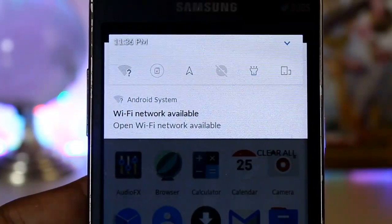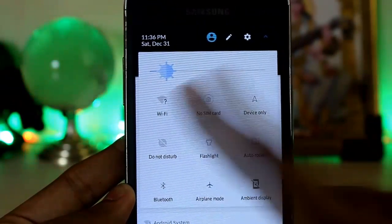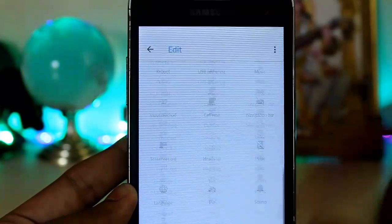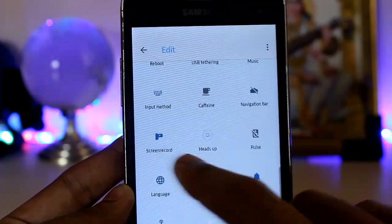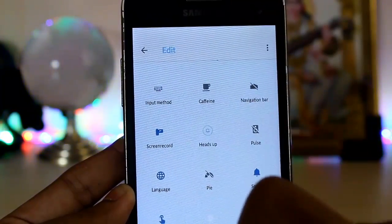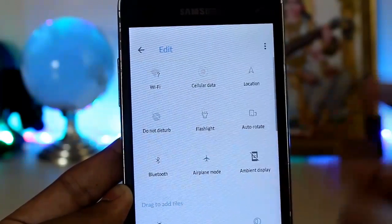Coming down to the phone, the colors are being changed a bit. On the notification panel the colors are a bit different. If you expand it, quick settings are just different — there is nothing new. You can adjust the quick settings and you get a ton of quick settings options here — you can scroll and add them.